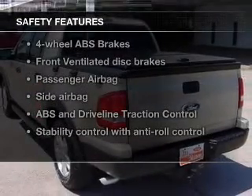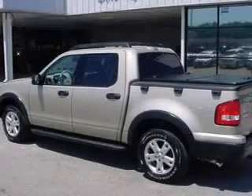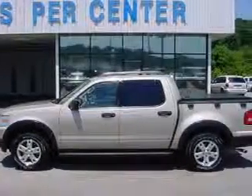Safety was made a priority with these features: side airbags, independent suspension, traction control, stability control, a passenger airbag, and low tire pressure warning — great quality at a great price.